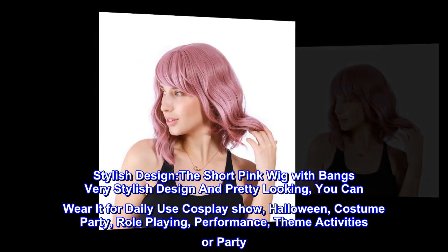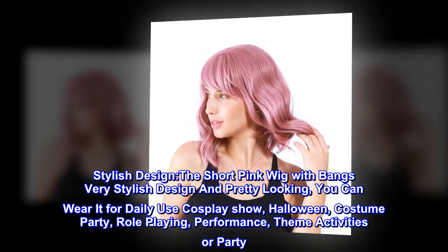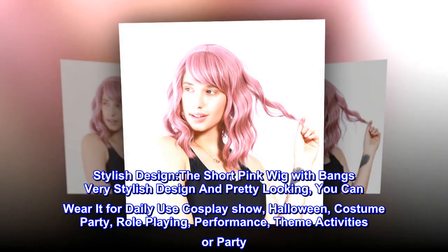The short pink wig with bangs has a very stylish design and pretty look. You can wear it for daily use, cosplay show, Halloween, costume party, role-playing, performance, theme activities, or party.